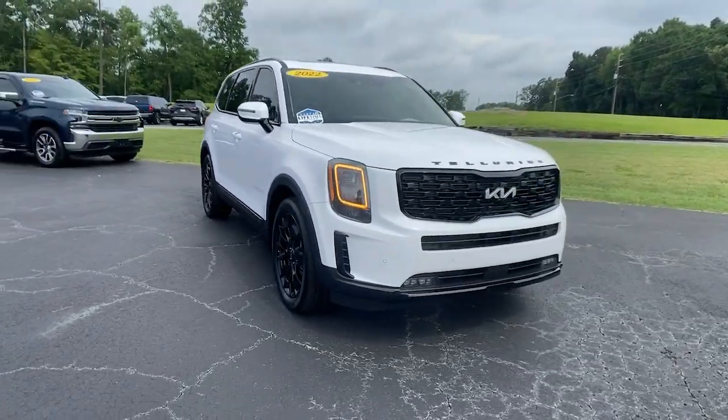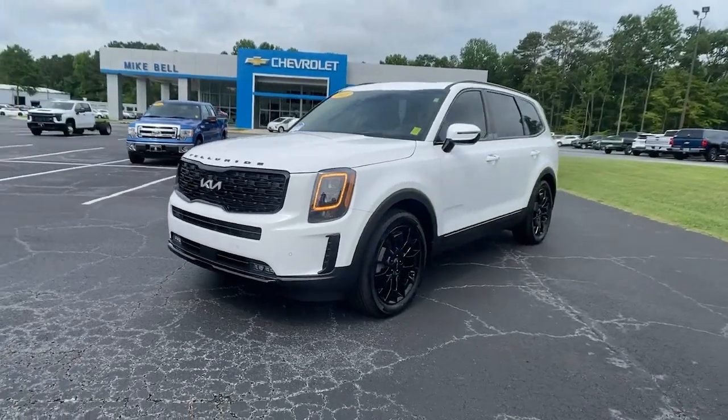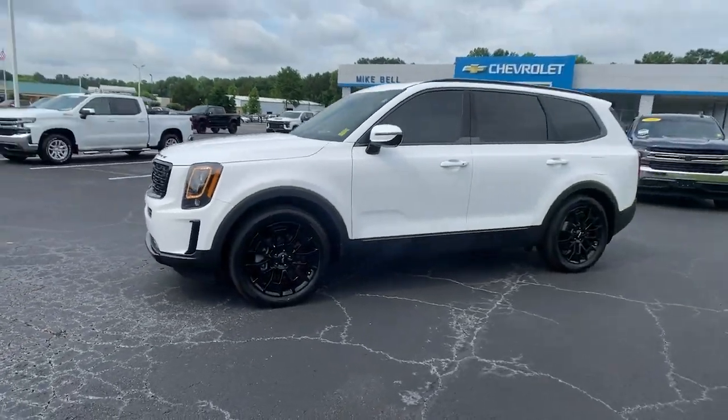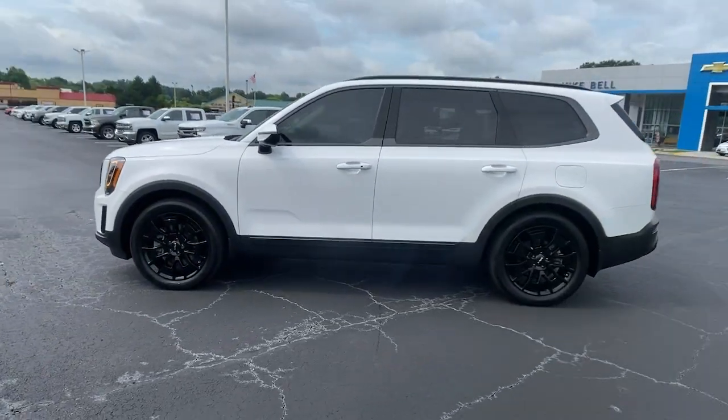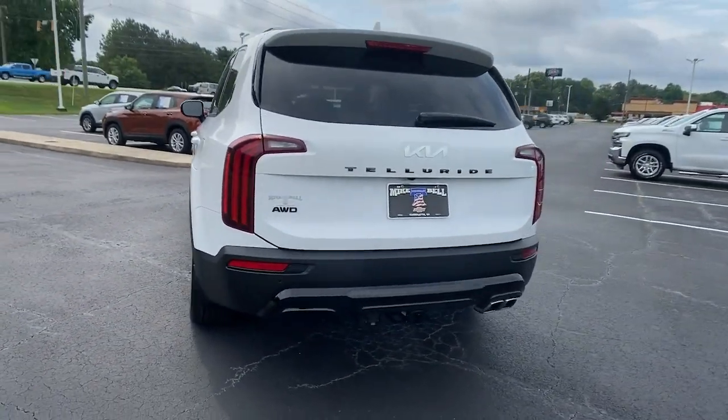You will be amazed by this 2022 Kia Telluride. With less than 10,000 miles on the odometer, this vehicle provides excellent value. This handsome and versatile Telluride is ready to help you explore your world in comfort and confidence.